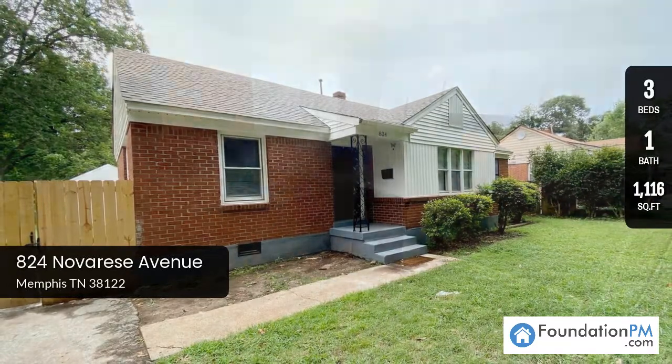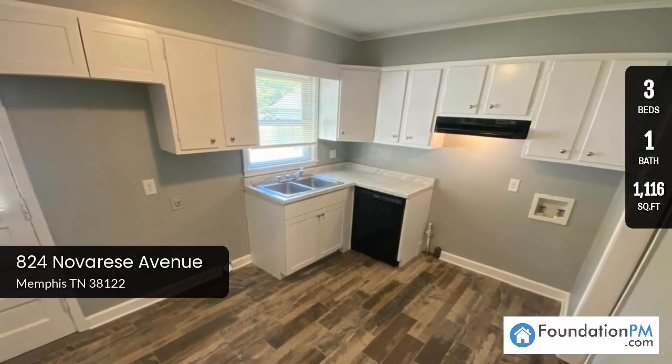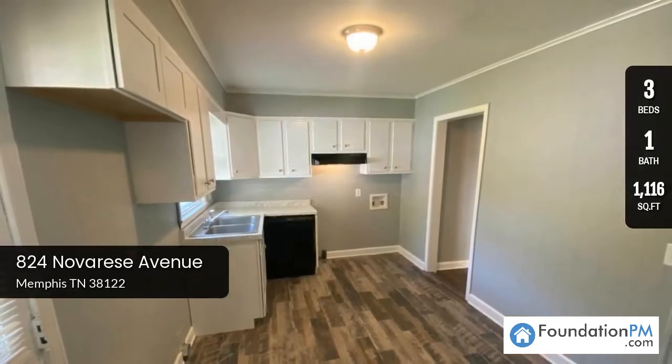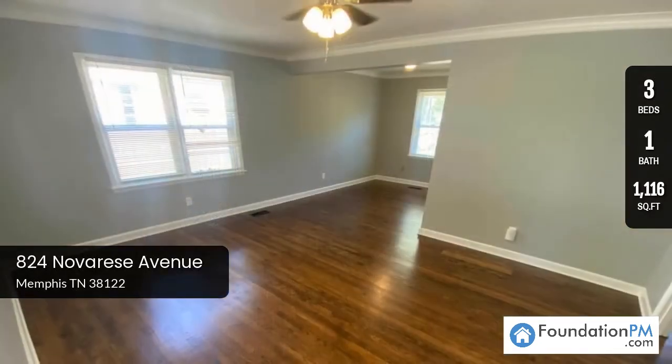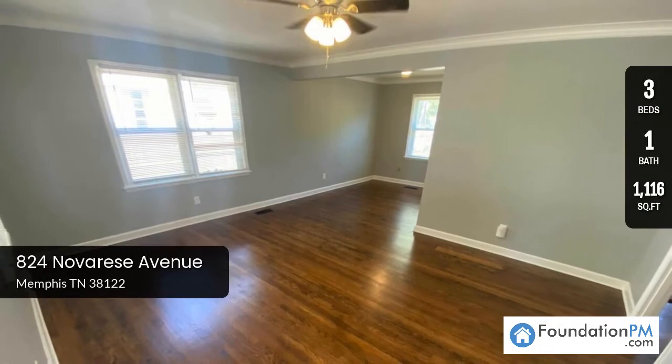This week we are bringing you our featured rental home at 824 Nova Reese Avenue in the Burclair area in the 38122 zip code. This is a recently renovated home with three bedrooms, one bathroom, and features over 1,100 square feet.